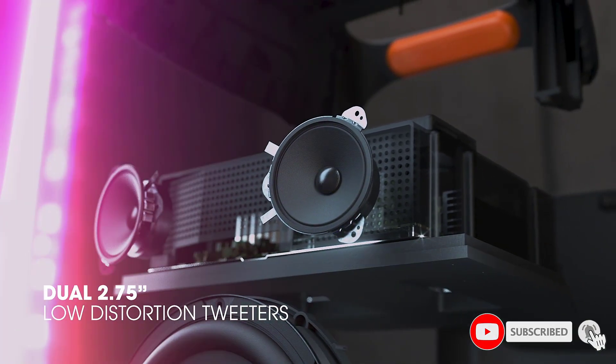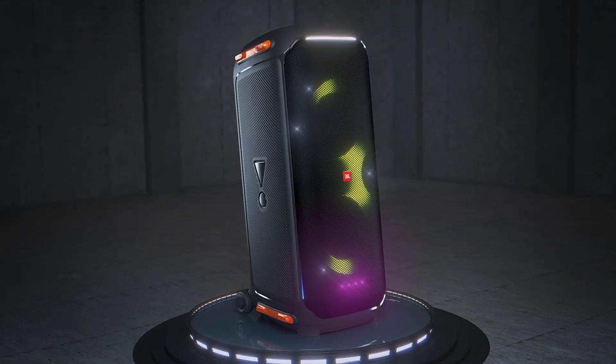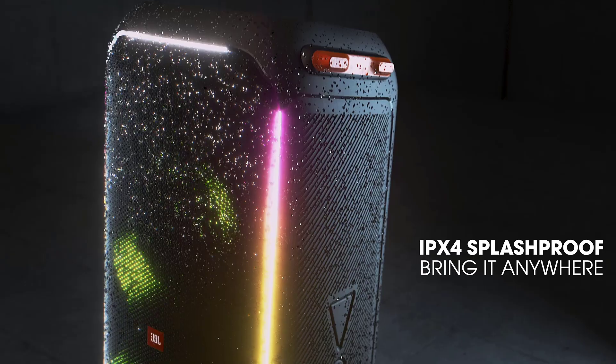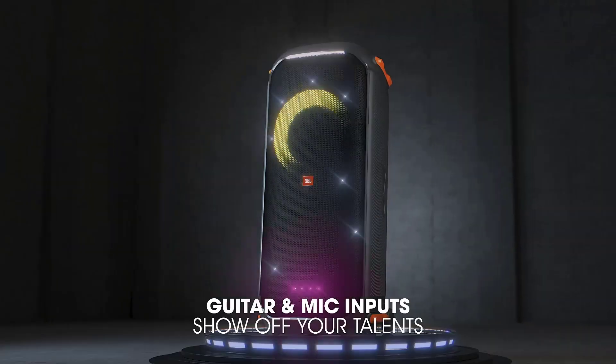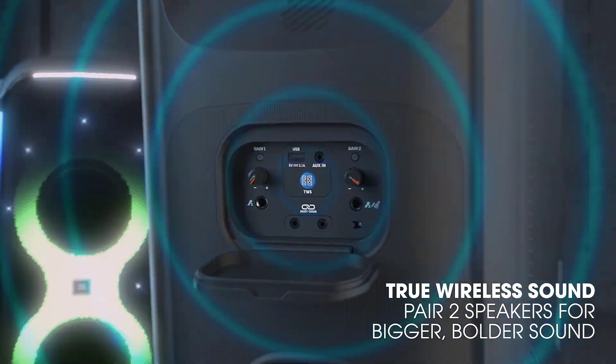Transform any space into a rock concert, nightclub, and karaoke lounge all rolled into one. Sync your music to dynamic, customizable strobes, a unique starry night effect, and next-level flashing club patterns, easily controlled via the streamlined, user-friendly top-paneled dials or Party Box app.